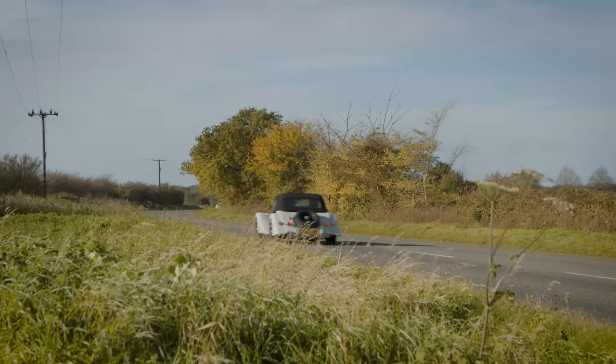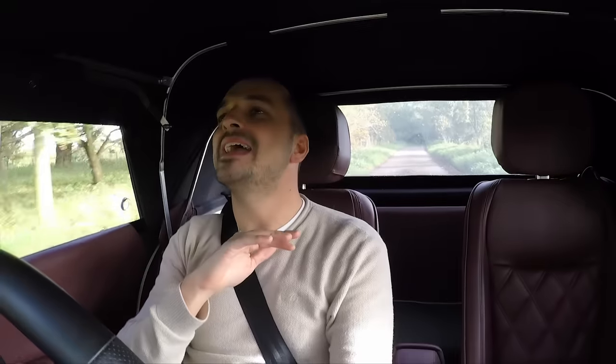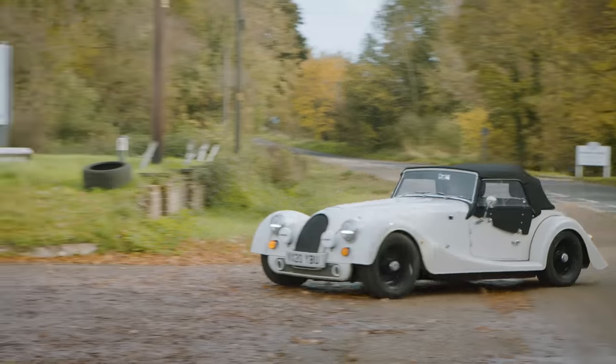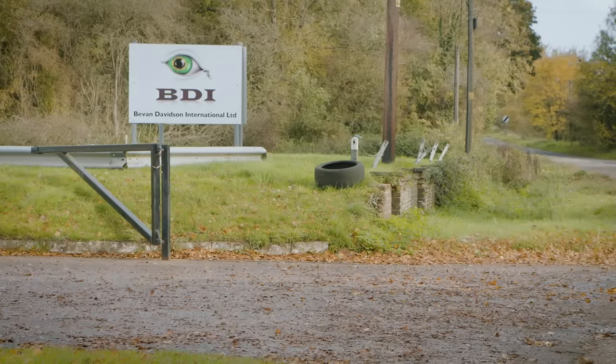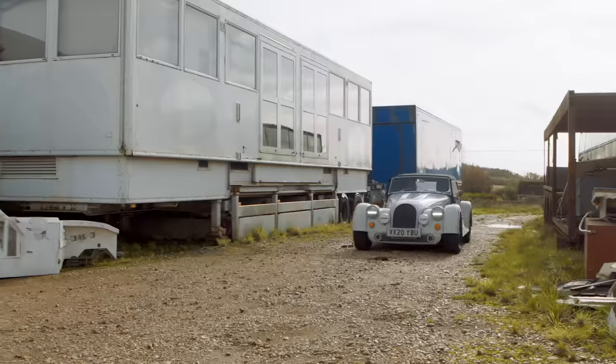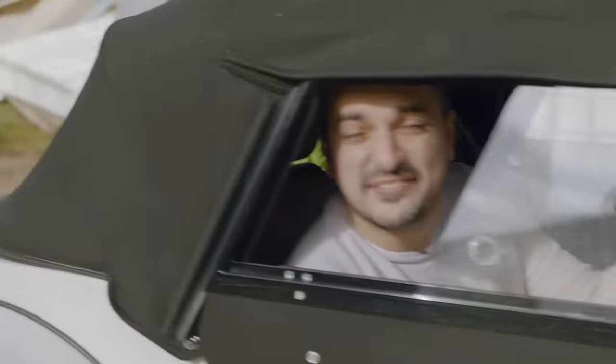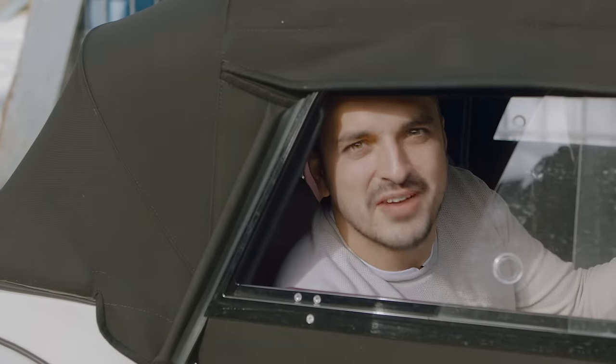Six months ago we posted a video on the Drive Tribe channel about a long-lost British V10 sports car called the Connaught Type D. That video gained so much traction that my DMs were inundated with people saying we had to rediscover that car. And after some serious detective work, I found it.